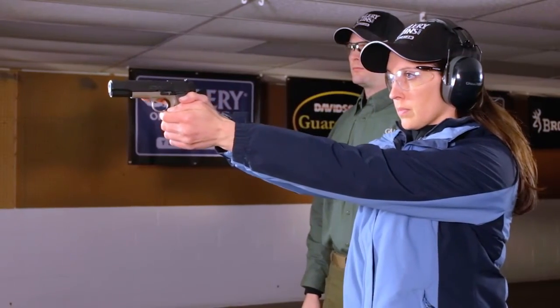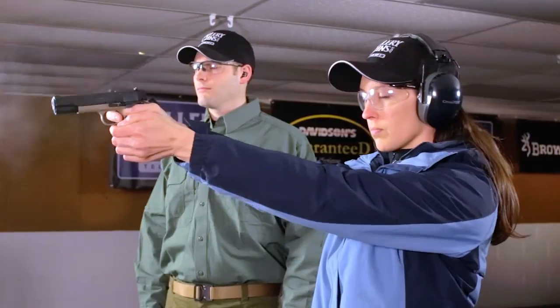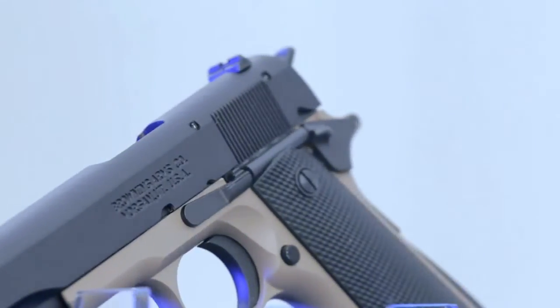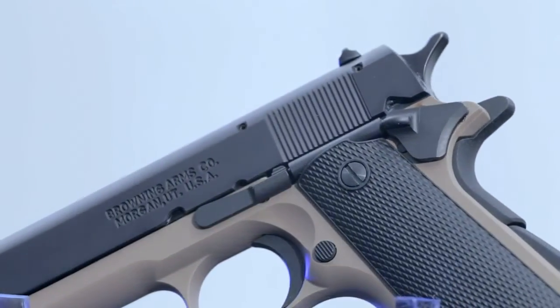I found it easy to shoot out on the range, and I think it would be the perfect pistol for practicing your shooting technique without buying expensive .45 ammo. The 85% scale makes the 1911-22A1 an excellent size for women or young shooters without being too small for those used to a full-size 1911.